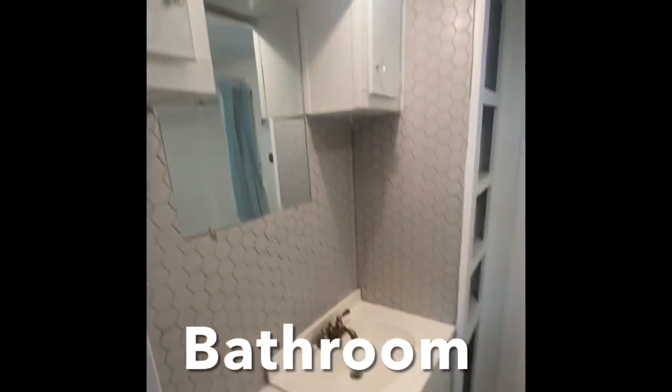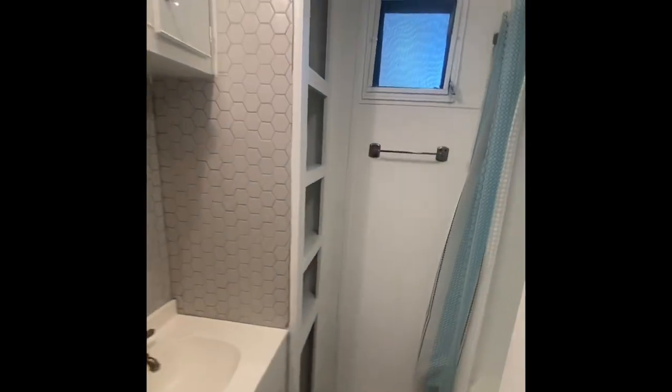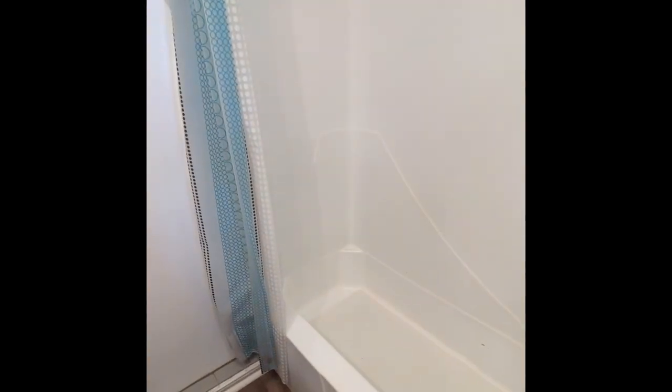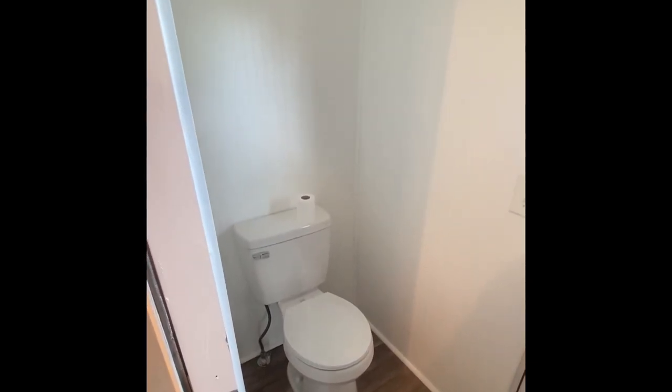Now, a unique setup here with the bathroom. This is a park model mobile home, so you see these quite often — the updated backsplash and vanity with the tub-shower combo. The newer toilet — looks like a brand new toilet — is right across the hallway. You have a separate door for privacy for both, and then your linen closet there as well.